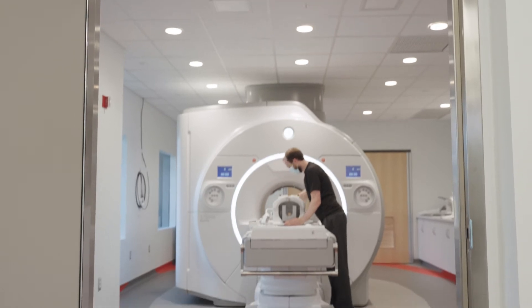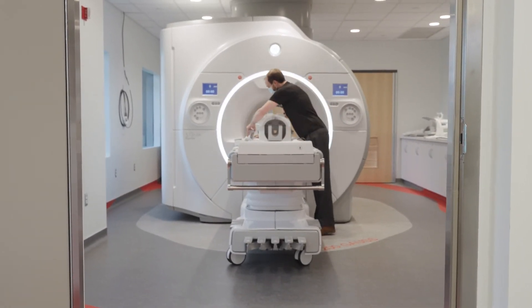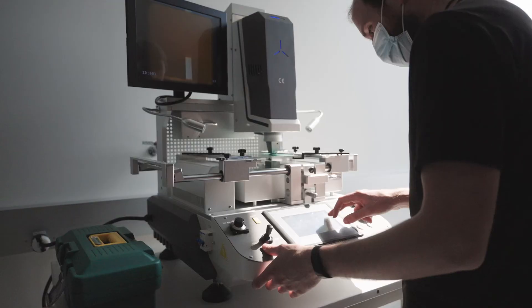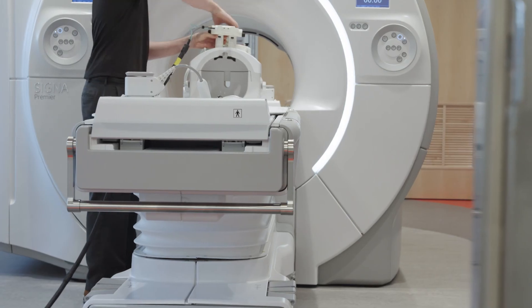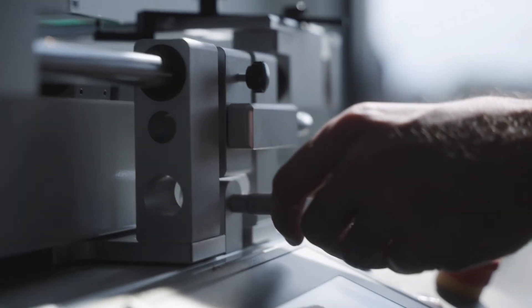NIH-funded research at Practice Point is developing new techniques for MRI-guided robotic surgery. With the new Practice Point facility and WPI faculty's experience in research, WPI is uniquely suited to be your partner in medical device development. I'm Christopher Nitsch, and the team and I at WPI Practice Point look forward to working with you.